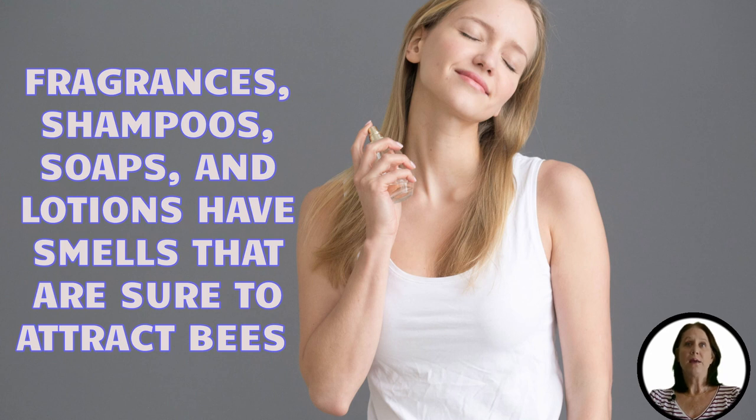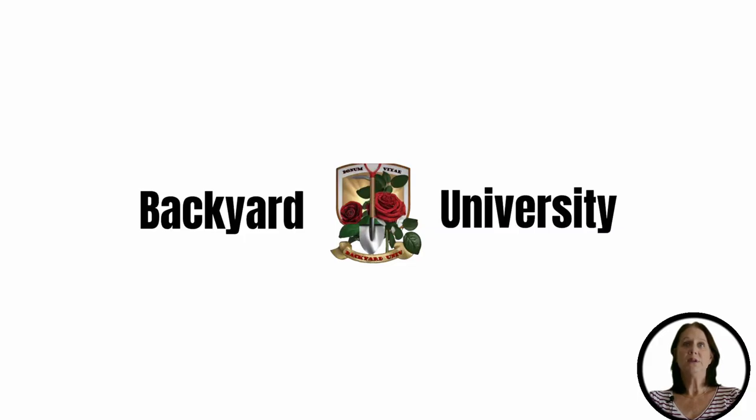We at Backyard University believe that by using these simple steps, you will be able to keep bees on your flowers and not on your deck. If you're interested in more information on how to keep bees off your deck, click the link below for our article, 'How to Keep Bees Away from Deck.' We've also supplied links to the above products for your convenience.